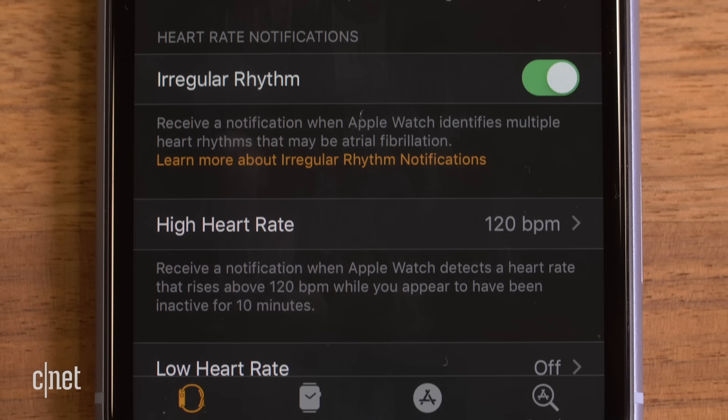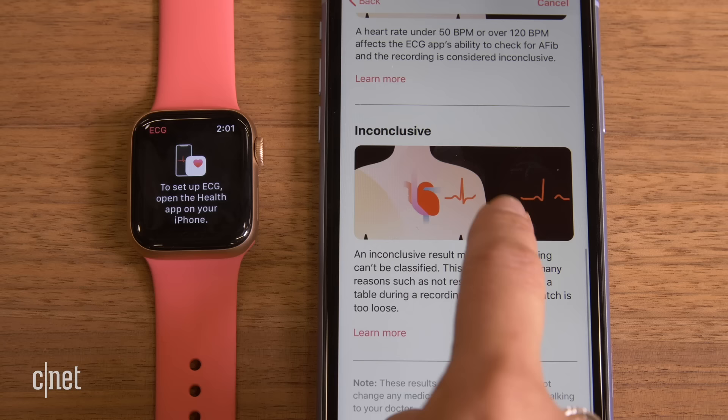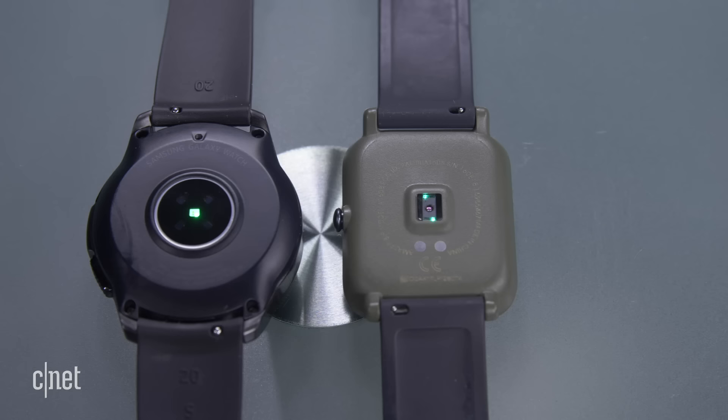An update to WatchOS gave users access to two FDA-cleared features on the Apple Watch: an irregular heart rhythm notification and an EKG app exclusive to the Series 4, both of which could warn users of potentially life-threatening heart conditions.